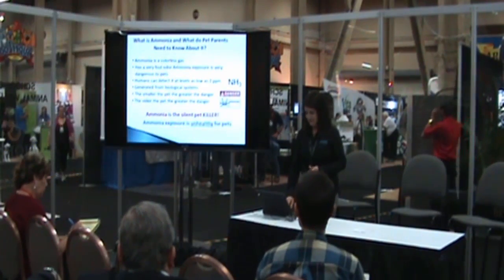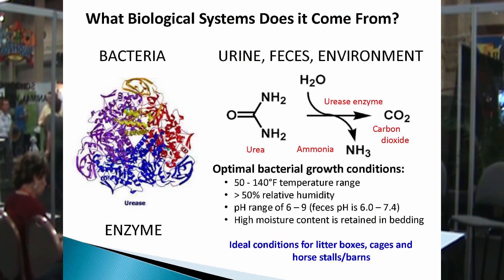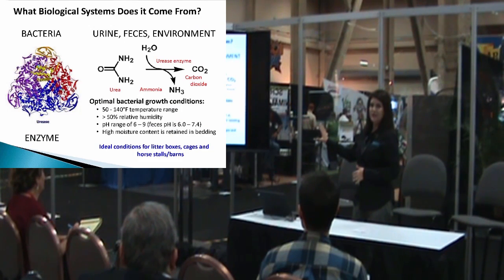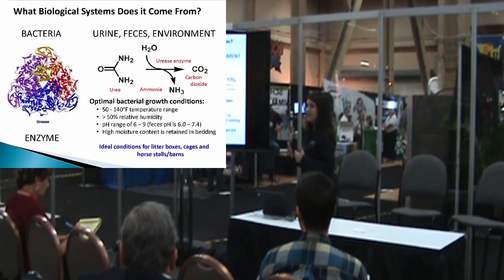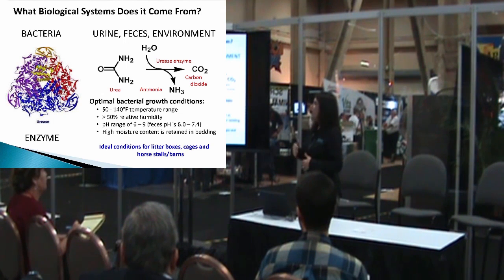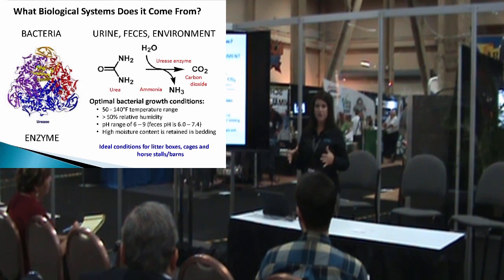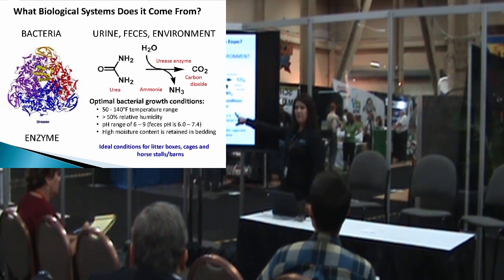Ammonia exposure is very unhealthy for your pets. So where does it come from? I know you see some chemistry up here, and I promise I will not give you a chemistry lesson. But where does it come from? It comes from bacteria. Inside of certain bacteria, there is an enzyme called urease, and what happens is when your animals urinate into the cat box, the small animal cage, or your horse stall, there's a reaction between this enzyme and the urea from their urine.